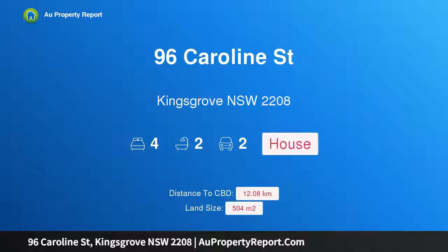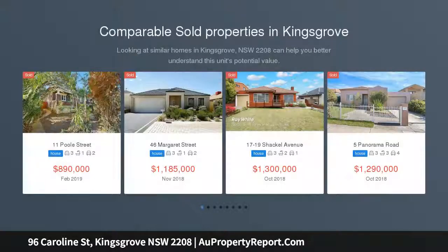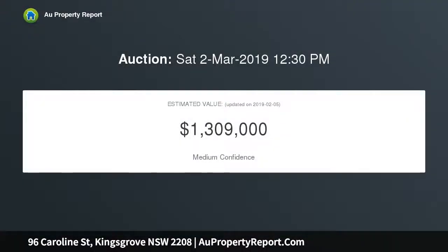I am glad to introduce property 96 Caroline Street, Kingsgrove, New South Wales 2208. Two for one — this unique piece of real estate in one of Sydney's most popular suburbs offers two properties on level land, just meters to quality schools, Kingsgrove train station, shops, and parks.